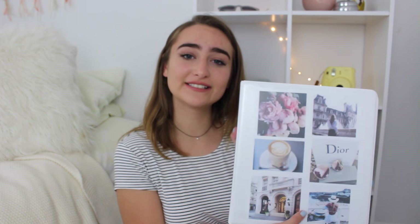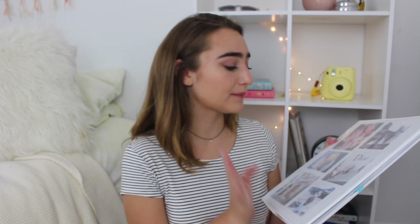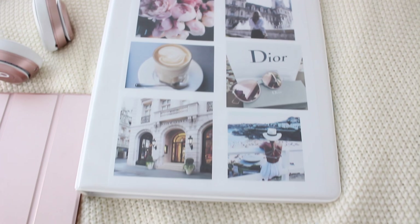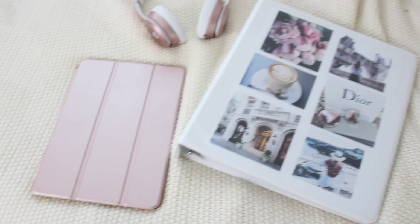I have a one subject notebook and then a five subject notebook. Last but not least, I keep my binder in my backpack. Whenever people see it they always say, 'Wow Lauren, that is so you.' And it's true — it is so me. That's why it's on my binder.